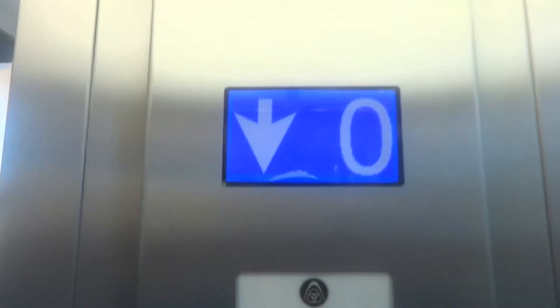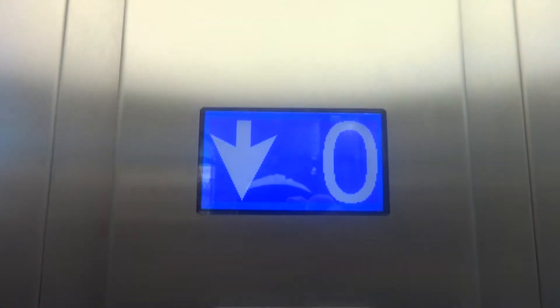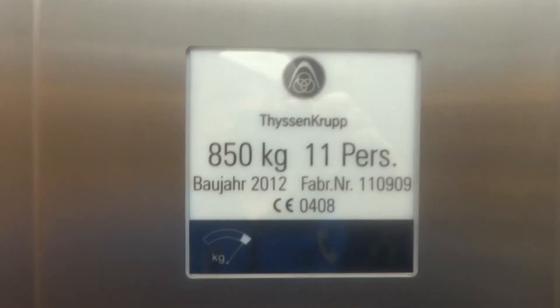This is the elevator in the Schönbrunn Palace in Vienna, Austria. A decent group over here. It's from 2012. There's a capacity of 850kg.